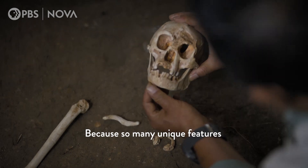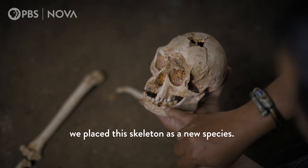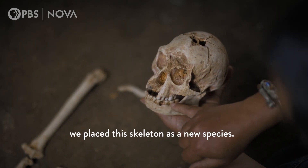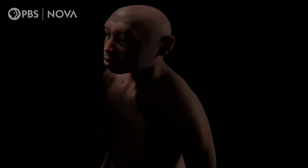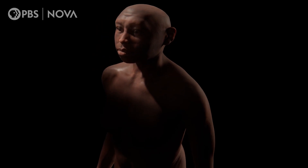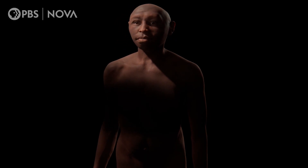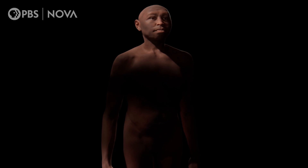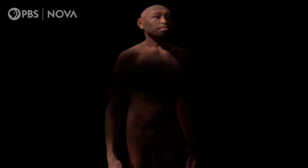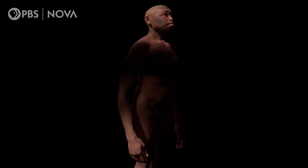Because of so many unique features not seen in other species, we placed this skeleton as a new species, and we named it Homo floresiensis. This new species of human was a revelation. Named after the island, they quickly became known to many as the hobbits — also small as adults, like the characters from the Lord of the Rings books.